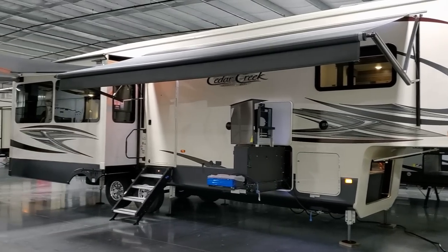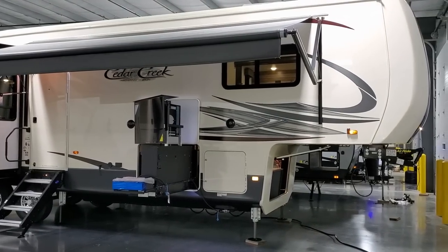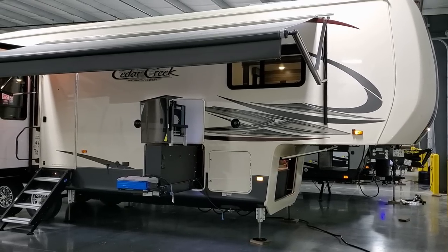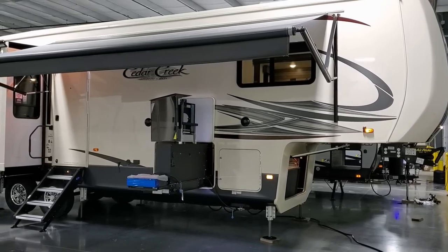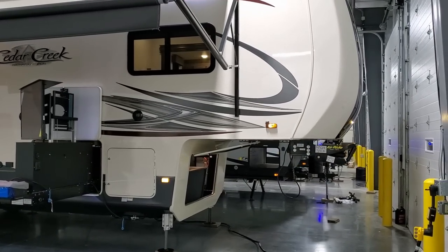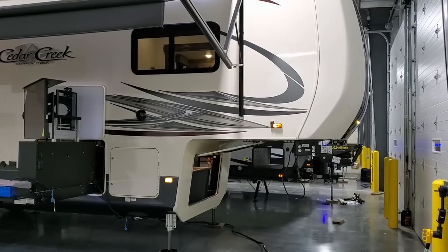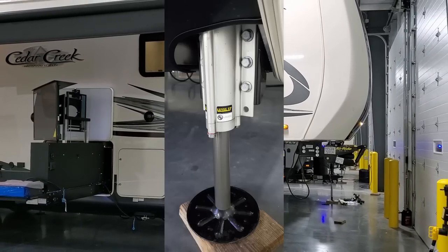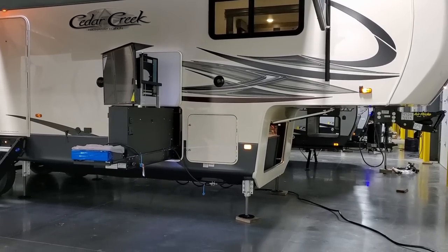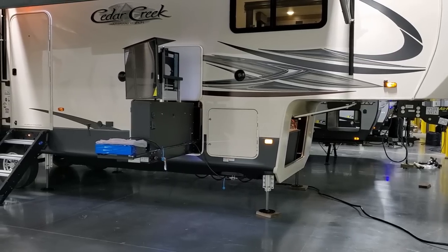We're now back on the outside of the new Cedar Creek 34IK, looking at the door side of the coach. There's a standard power awning with an LED light strip built in and adjustable arms. This customer also chose the optional side and rear cameras so you can see down both sides and the back. There's a six-point automatic hydraulic leveling system — stronger, faster, and more reliable than the less expensive electric system used on a lot of brands.